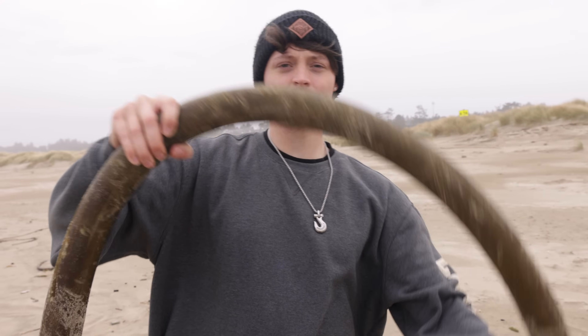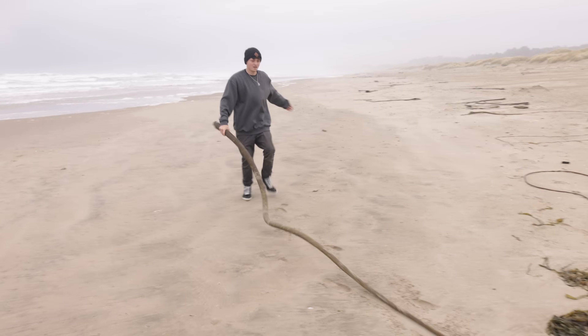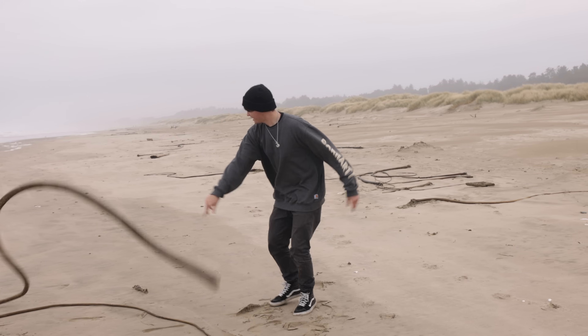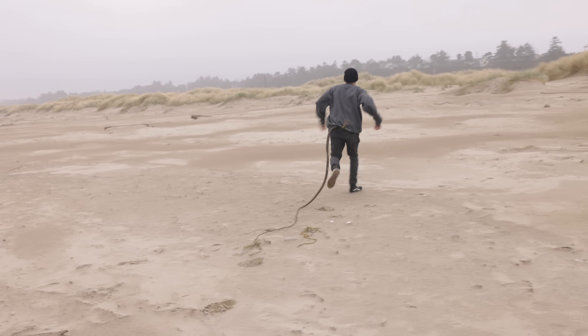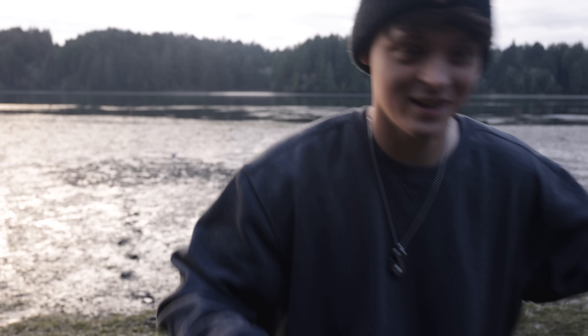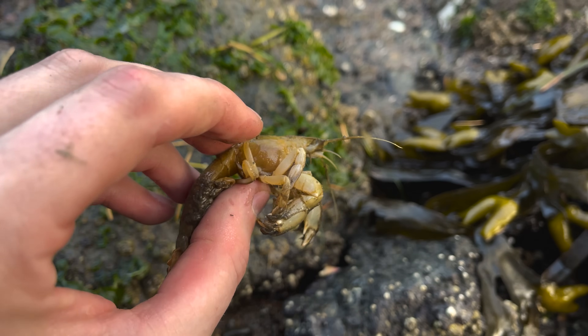These things can grow to be over 100 feet long — look how long this one is. Alright, but I gotta go help the shrimp now. I'll see you later. Oh my gosh, I got so many! Alright, we have our first shrimpy that we're gonna help right here.